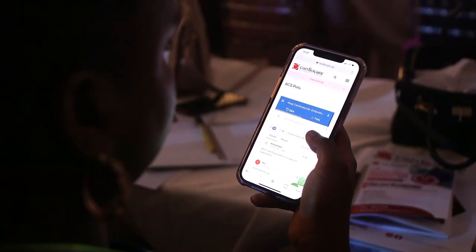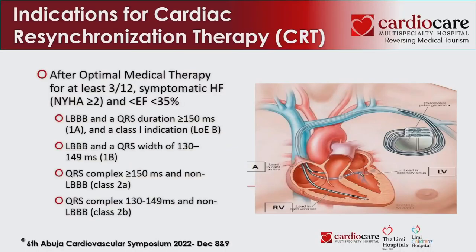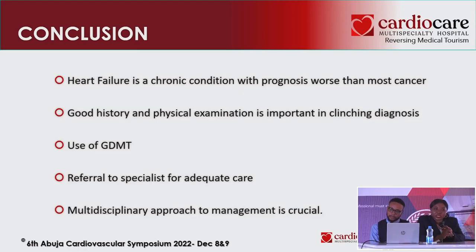In conclusion, we now know what heart failure is about. Make appropriate diagnosis, looking out for etiology and precipitants, knowing that patients also benefit from device therapy when needed. Heart failure is a chronic condition. Good history and physical examination are very important. Don't forget guideline-directed medical therapy — SGLT2 inhibitors, MRAs, RAS blockers (ACE inhibitors, ARBs, or sacubitril/valsartan), and beta blockers. A multidisciplinary approach should be taken.